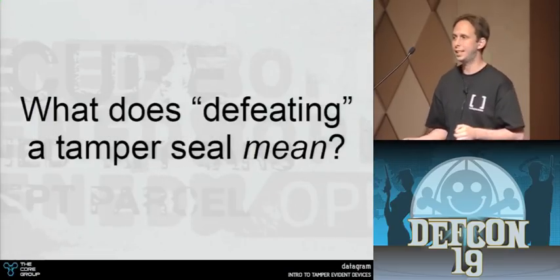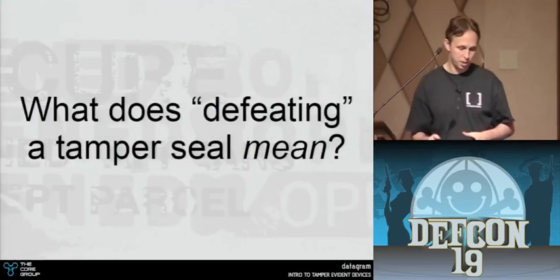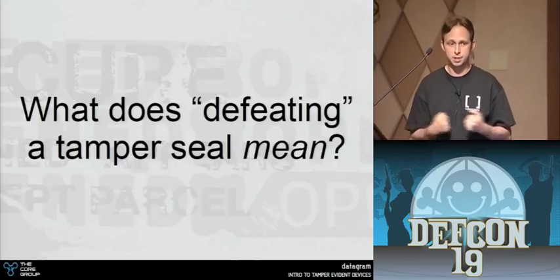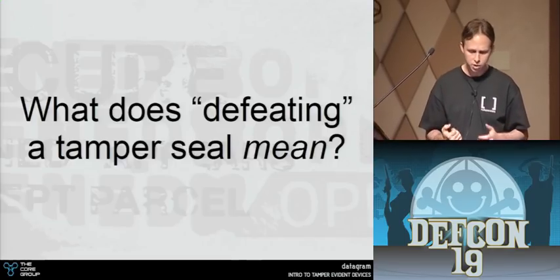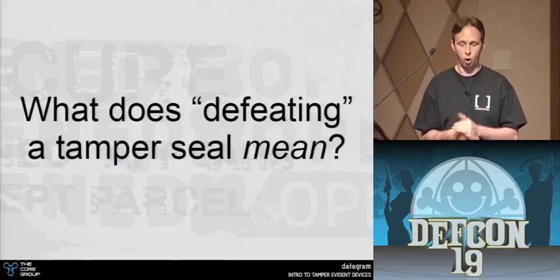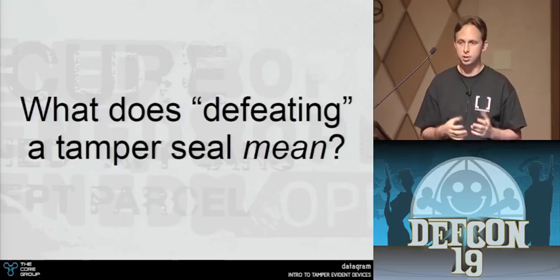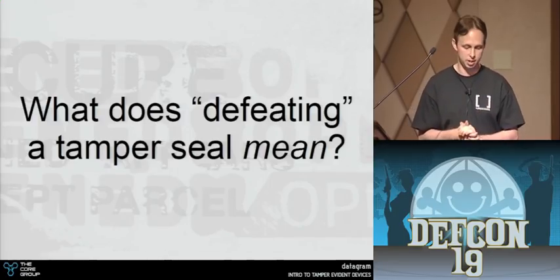What does defeating a seal mean? It's kind of ambiguous. Defeating a seal doesn't mean just pulling it apart — that's easy with most of these. By defeating it, we mean we open it and reseal it, which is sometimes the harder part, and we leave little to no evidence of tampering.